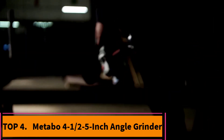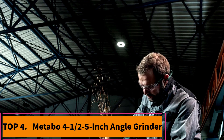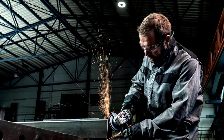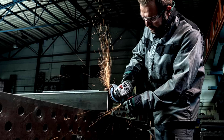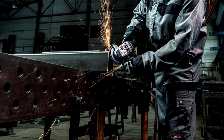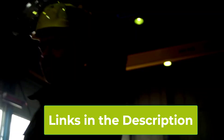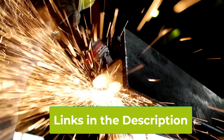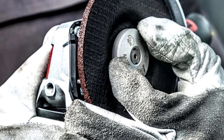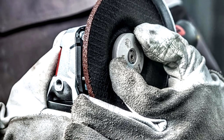Top 4: Metabo WP11-125 Quick 4.5-inch Angle Grinder. The Metabo WP11-125 Quick is a high-performance angle grinder built for both industrial and home use. With an 11-amp motor, it delivers impressive power with a no-load speed of 11,000 RPM, making it ideal for heavy-duty grinding, cutting, and polishing tasks. Known for its precision engineering and durability, this German-made grinder is designed to withstand rigorous conditions.